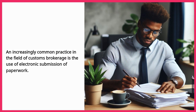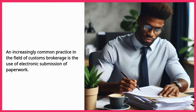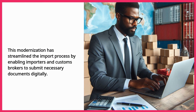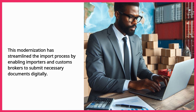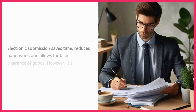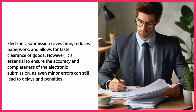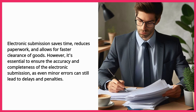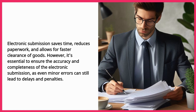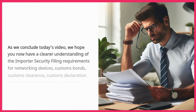An increasingly common practice in the field of customs brokerage is the use of electronic submission of paperwork. This modernization has streamlined the import process by enabling importers and customs brokers to submit necessary documents digitally. Electronic submission saves time, reduces paperwork, and allows for faster clearance of goods. However, it's essential to ensure the accuracy and completeness of the electronic submission, as even minor errors can still lead to delays and penalties.